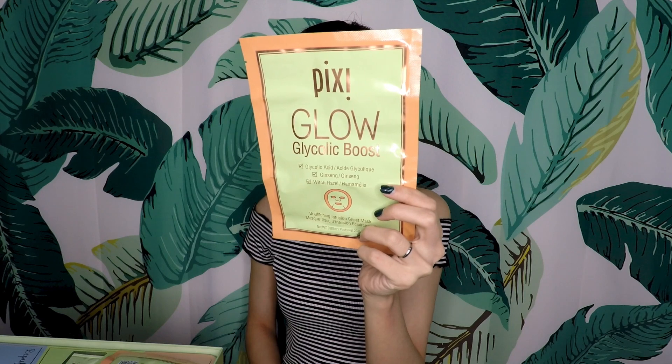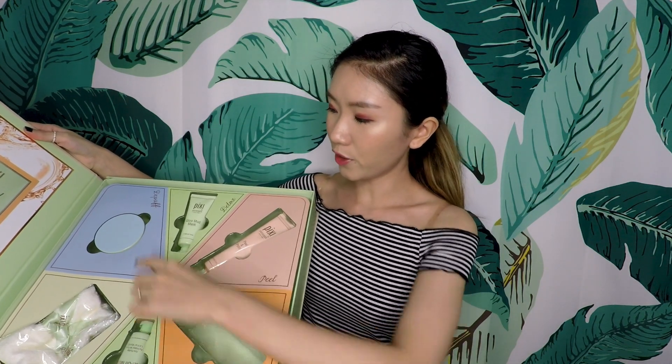It comes with glycolic acid, ginseng, and witch hazel — it's a brightening infusion sheet mask. Witch hazel is really good for acne, and it says instant brightening and hydrating with herbal extracts. My thinking is it will smell very herby. Just leave it on for 10 to 15 minutes. I'm a little worried they folded it like that — you need to have some respect for sheet masks! But there are three pieces so I can test if it really works.